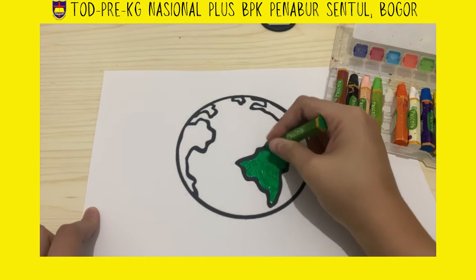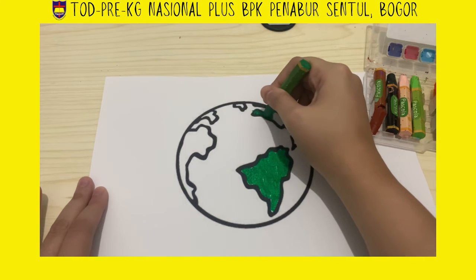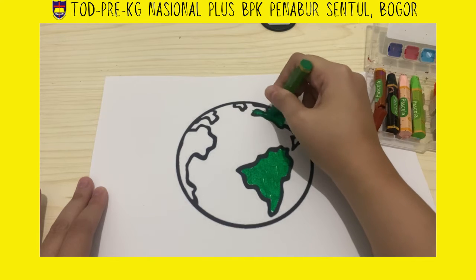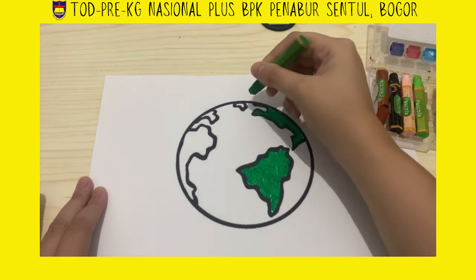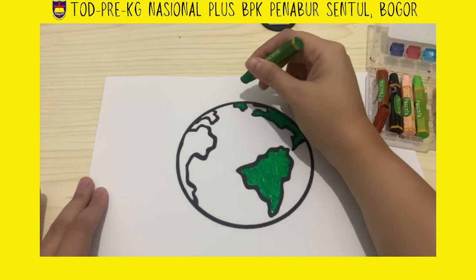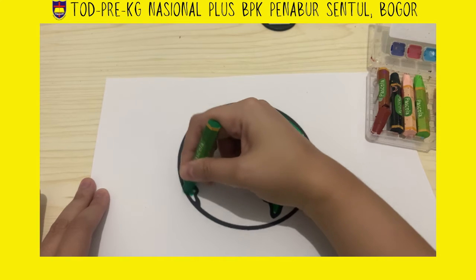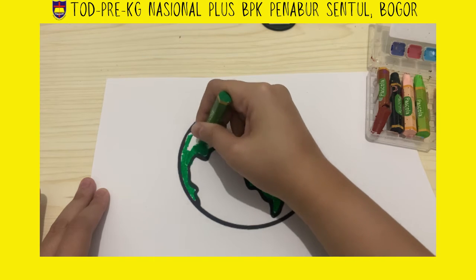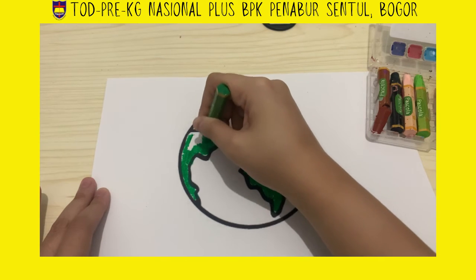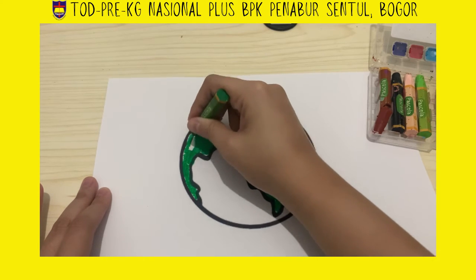Yes, correct! On the land we can see some buildings, some houses, plants, people, some animals, some transportation, mountains, and desert. Wow, so many great things and creatures that we can see on the land. That's why we have to be grateful for it.